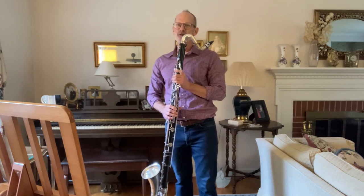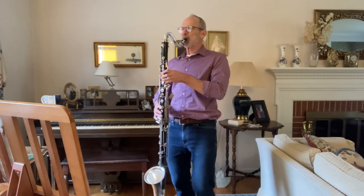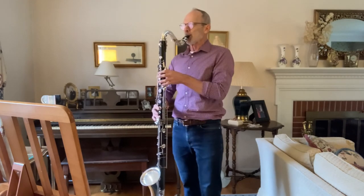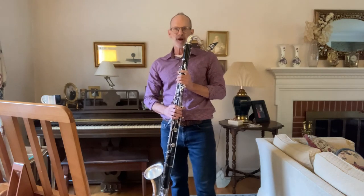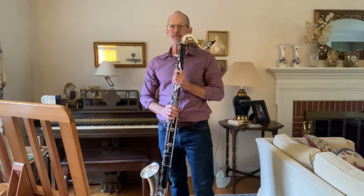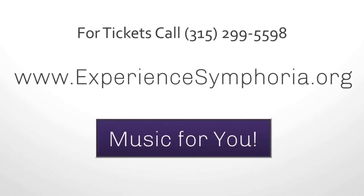I have a special theme song to play for you. I remember watching this show when I was growing up — see if you recognize it. That's right, The Munsters! I hope you liked this introduction to the bass clarinet, and I hope to see you at upcoming Symphoria concerts. Bye, and thank you!